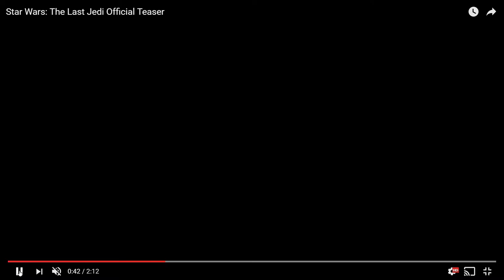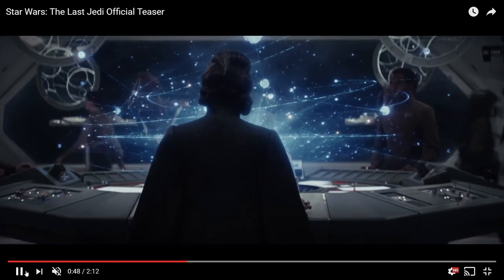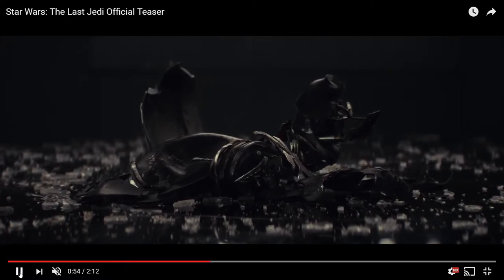Luke asks 'reach out, what do you see?' and Rey says 'light,' but before Rey says light, we see a shot of General Leia's back, and in the background very faintly you can hear from Episode 4 her saying 'you're my only hope.' Then after this, we see a shot of Kylo Ren's smashed helmet with Darth Vader's breathing in the background, and then Ben Kenobi saying 'seduced by the dark side,' followed by Rey saying 'dark.'